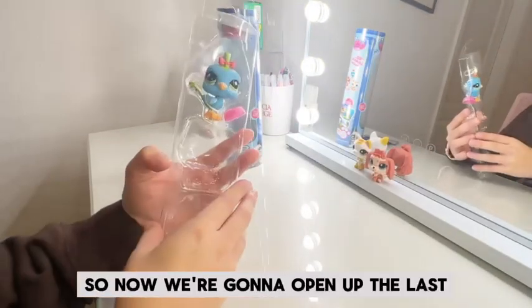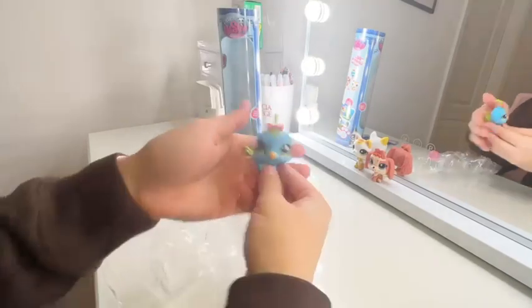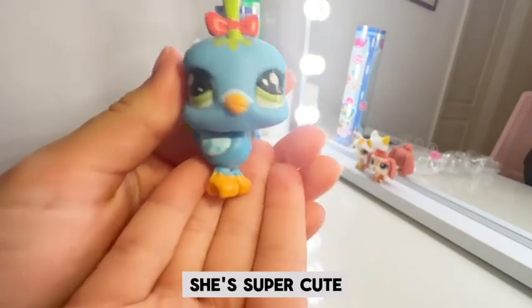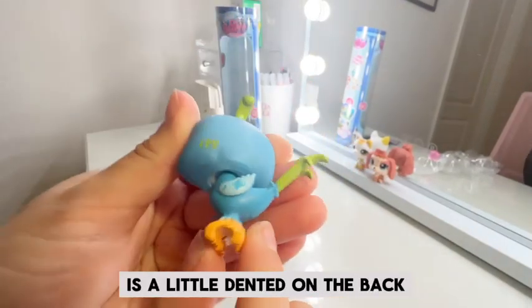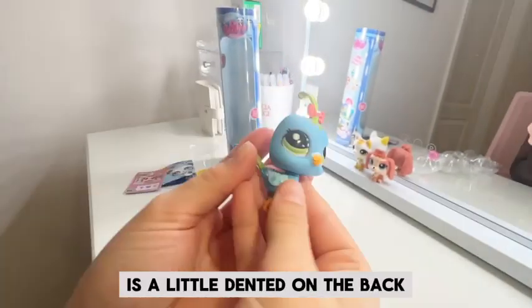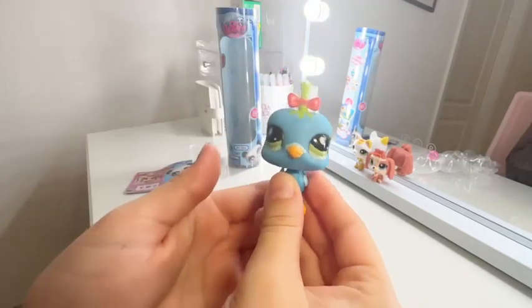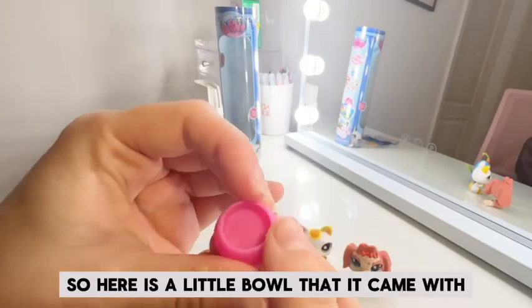So now we're going to open up the last one, which is the bird. Here is the bird — she's super cute. It's a little dented on the back, but she's still super cute. It's okay. So here is a little bowl that it came with.